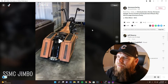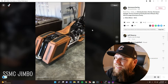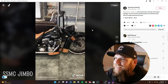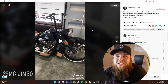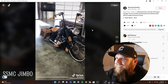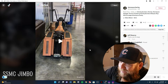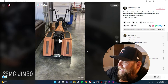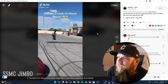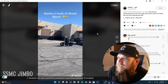Hold on, are these wooden saddlebags? Like, they look wooden. The thing looks clean, I'll be honest — it looks real clean. I don't know though, man. The wooden saddlebags — I don't know. It's sick though, it's a badass bike.